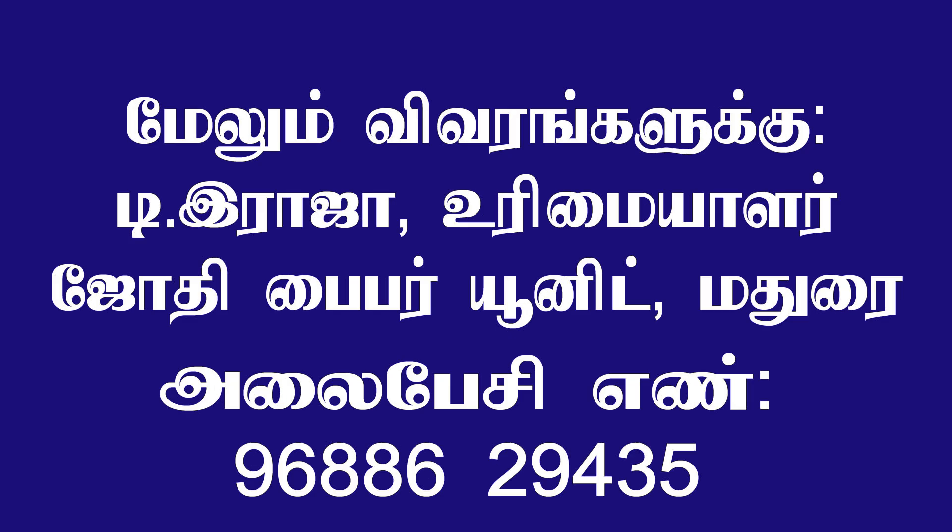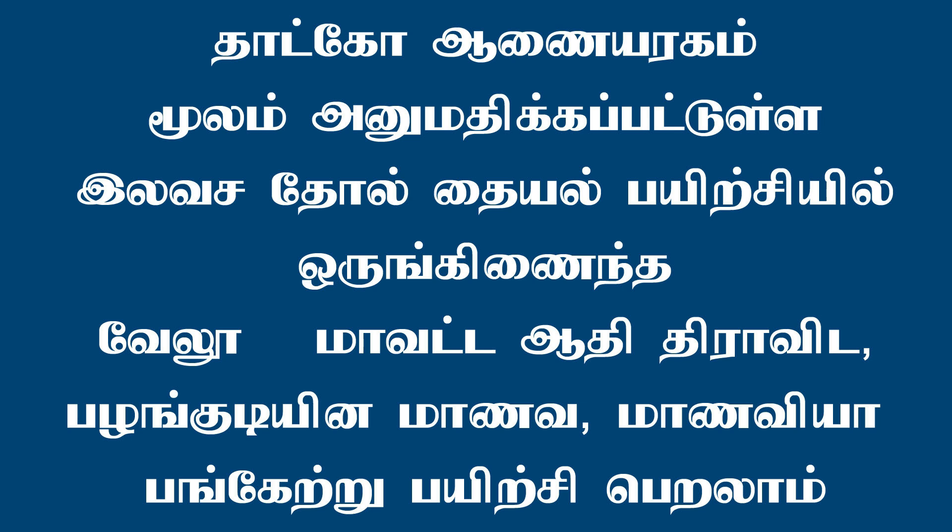If you have any questions, you will be able to get the contact number. You can contact them and you will be able to get the order for a unit.